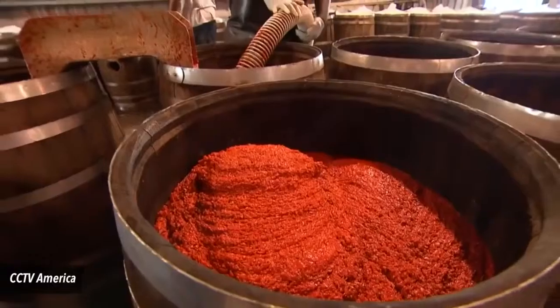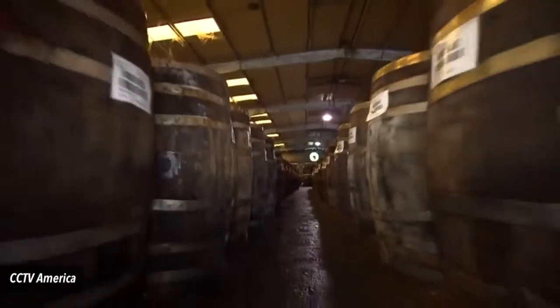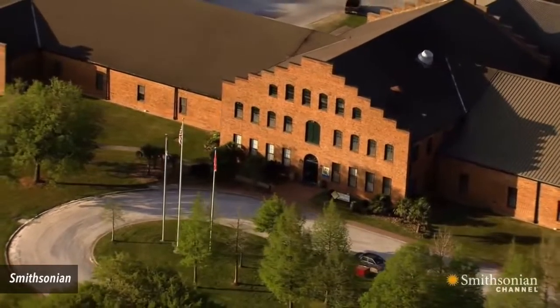Number 6. It's aged like a fine wine. The pepper mash used to make Tabasco spends up to 3 years maturing in white oak barrels. Every bottle is still filled at the factory on Avery Island.